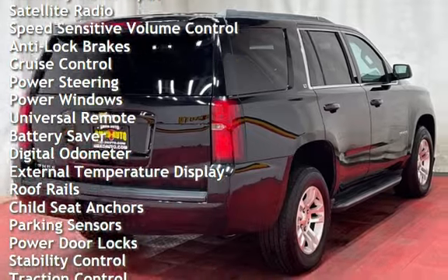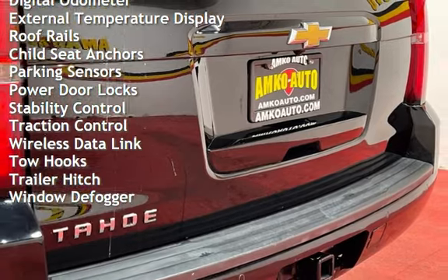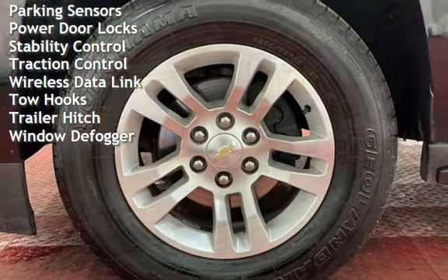Anti-lock brakes, cruise control, power steering, power windows, universal remote, battery saver, digital odometer, and external temperature display.